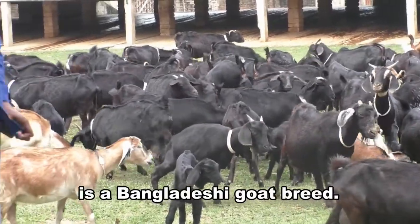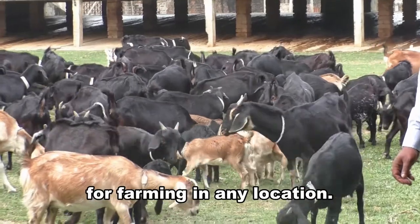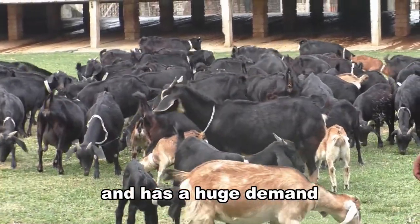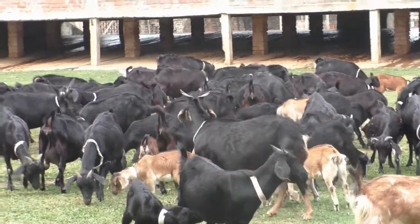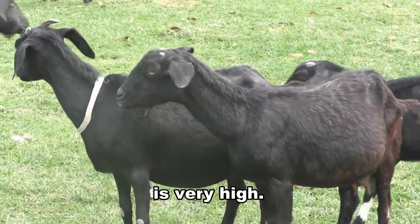Black Bengal Goat is a Bangladeshi goat breed. Very hardy and suitable for farming in any location. Their meat is very tasty and has a huge demand in the international market. This breed can adapt to any environment easily, and its disease resistance is very high.